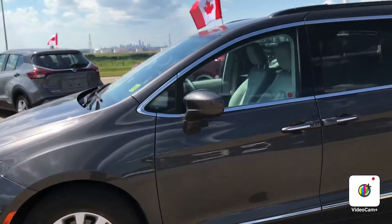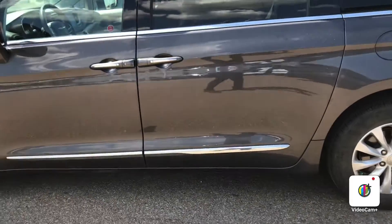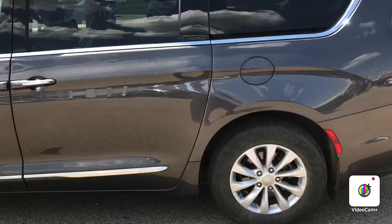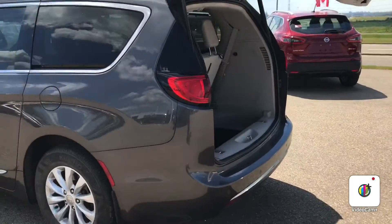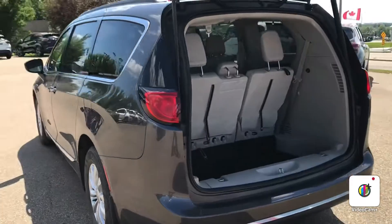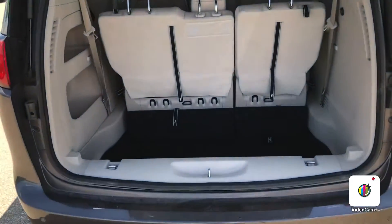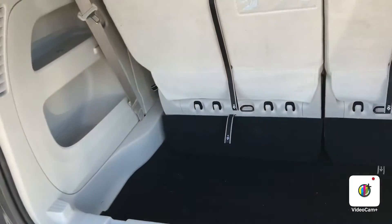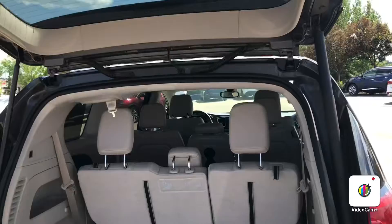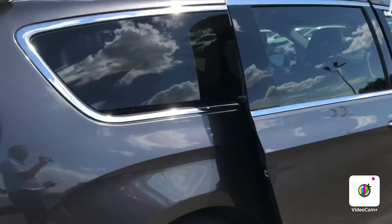It's got all your power doors, so the side doors will open remote. The hatch opens remote as well. Seats are storable. Lots of space — side doors again also remote.